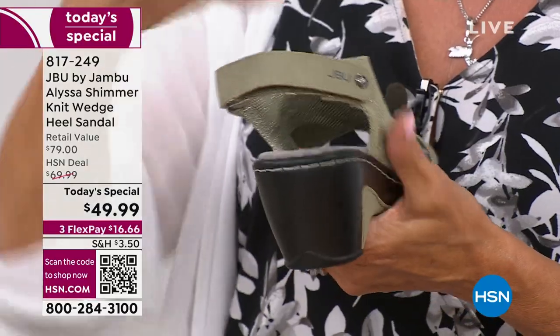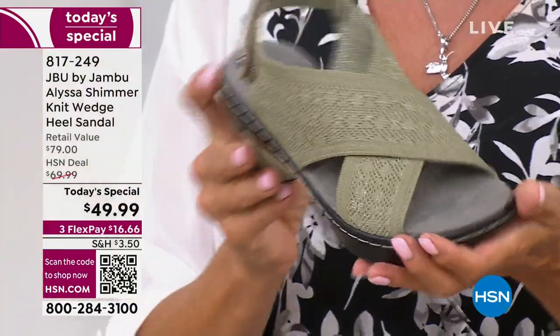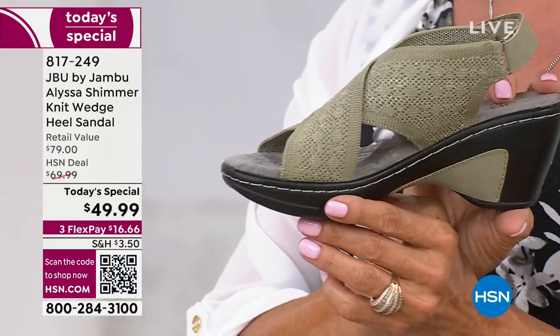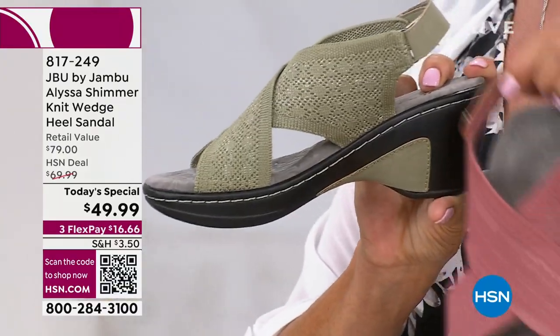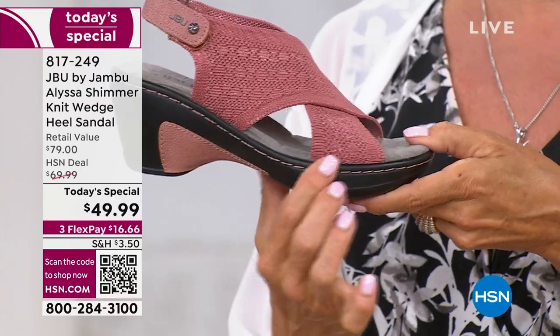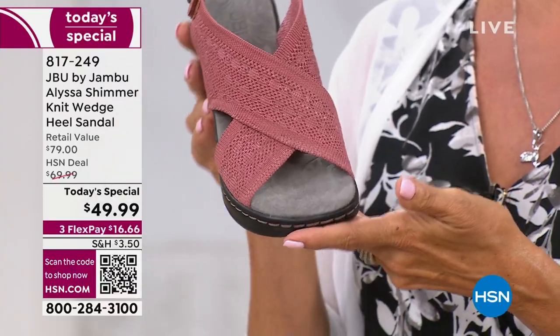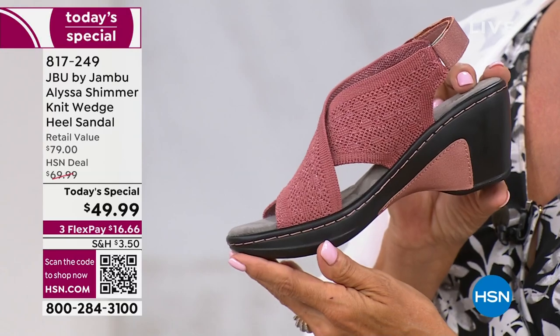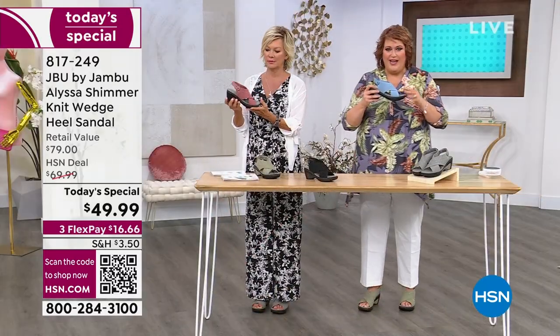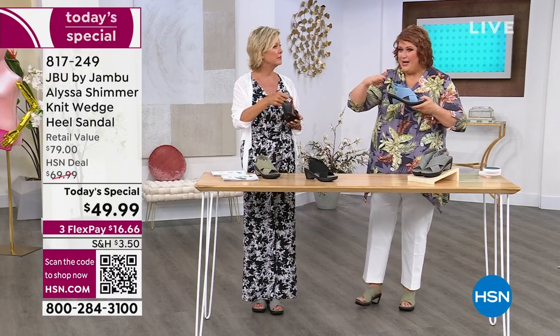All of the stitching is color-coordinated around the whole shoe. The heel is two and three-quarters of an inch, but the front is a half inch so the pitch is not throwing your foot forward. So all the weight of your body is not on the ball of your foot — the way the shoe is engineered makes sure you've got that height but the pitch is only slight in the Alyssa. That's why it feels so good.